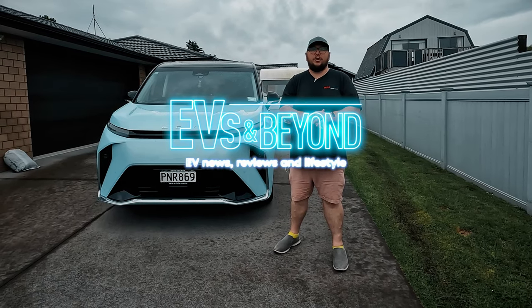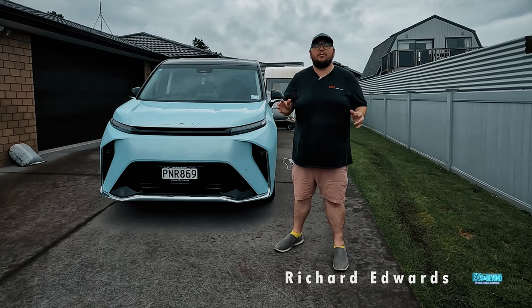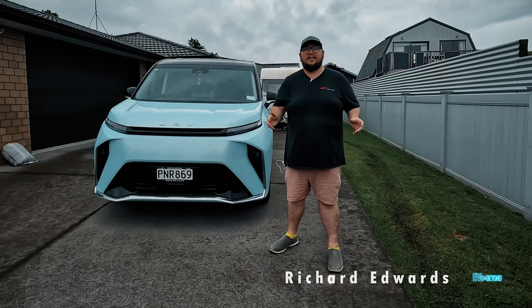Hello and welcome to EVs and Beyond. I'm Rich Deadwards and behind me is what I think is one of the ultimate EV road trip cars you can have in New Zealand, the LDV MIFA 9. It's got seven luxury leather seats, a 90kWh battery, a 350 to 400km range. I think you can even get a massage — so many features.